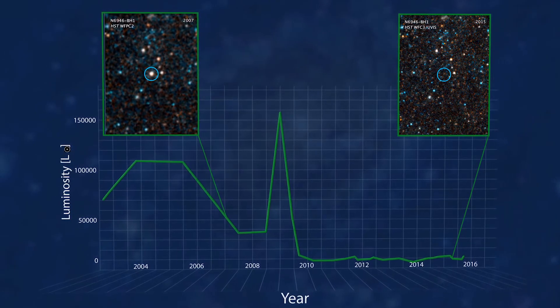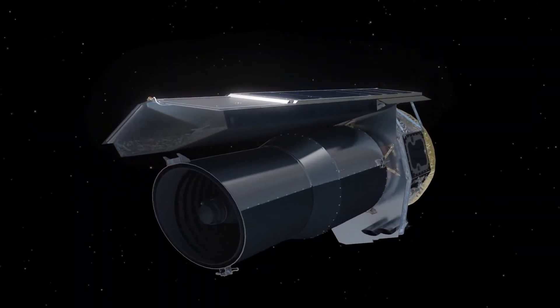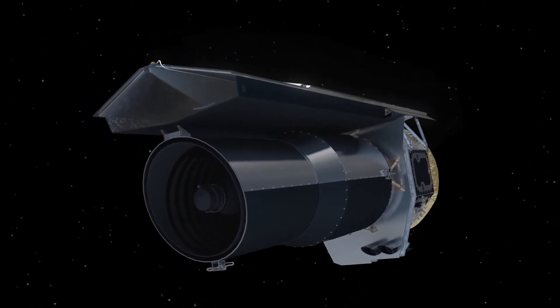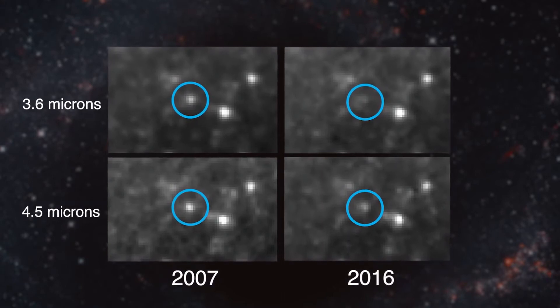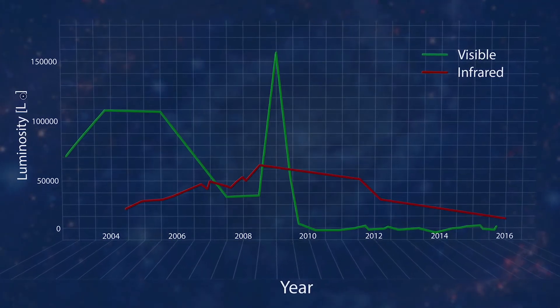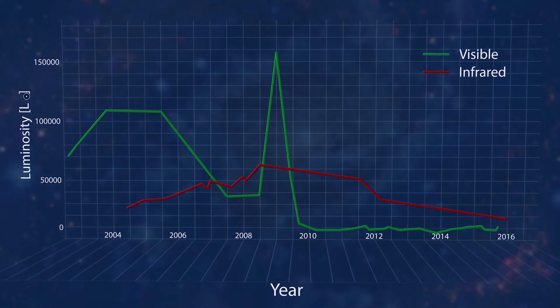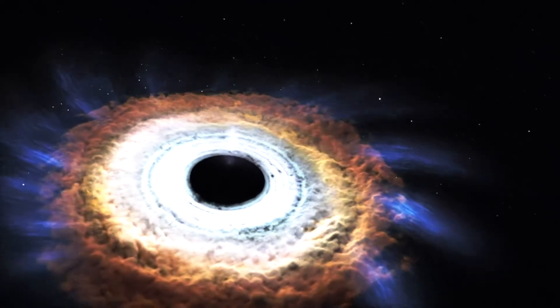How do we know it's not just hidden behind a cloud of dust or something? The team checked for that. They looked at infrared observations from the Spitzer Space Telescope, which would be able to see the heat of dust warmed by the star. What we see with Spitzer is there is some emission in the mid-infrared, but it's fading and fainter than what you would expect to see with a hidden star. The team thinks instead that this infrared light is from the heat of gas falling back onto the newly formed black hole.